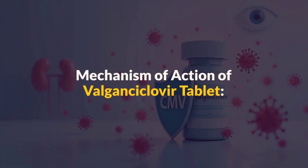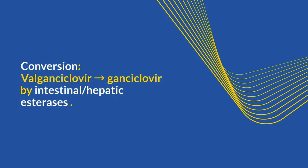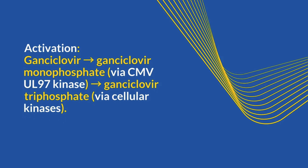Now, let's cover the mechanism of action of valganciclovir tablets. First, valganciclovir is converted to ganciclovir by intestinal and hepatic esterases. Next, ganciclovir is activated to ganciclovir monophosphate by the CMV UL97 kinase, and then to ganciclovir triphosphate by cellular kinases.